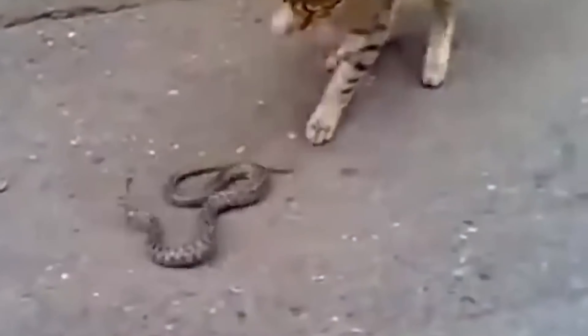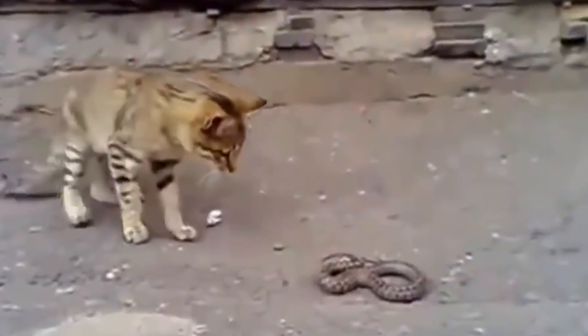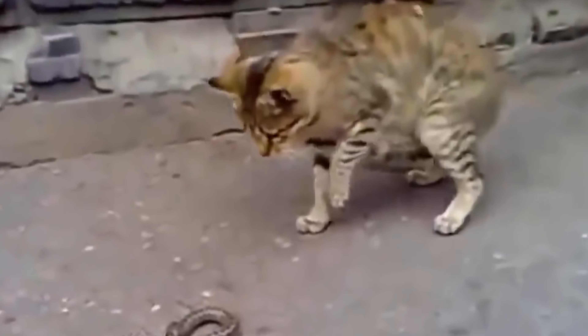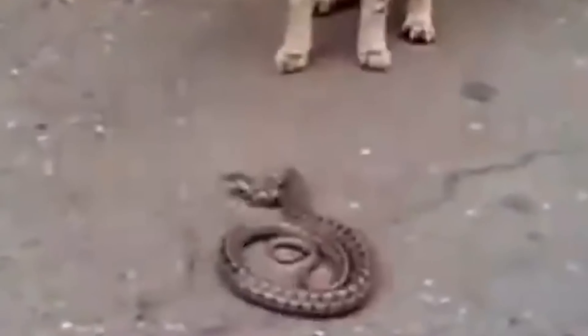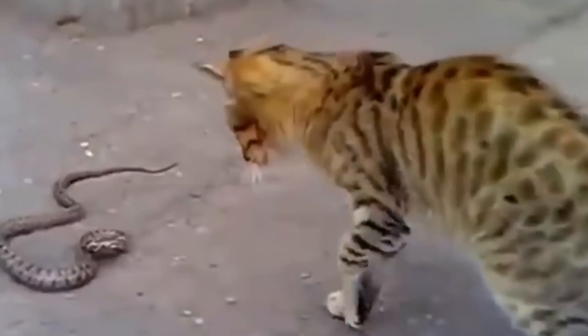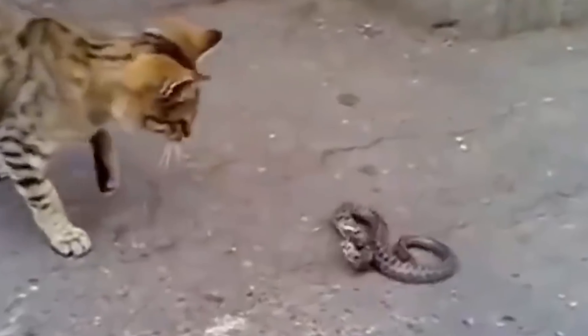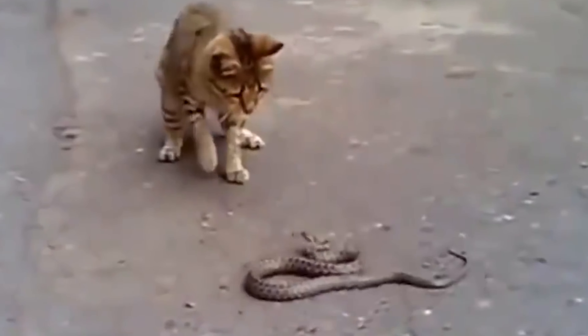Number 15: Cat fights viper. This is a story about a brave cat fighting with a snake on the street. They fought for seven minutes and it looked like they were evenly matched. The cat hit the snake with its paw and kept a safe distance. The snake tried to bite back, but the cat was quick and careful. After a while, the cat got tired of the fight and decided to finish it. The cat bit the snake many times, and even though the snake tried to escape, the cat finally caught it and took the snake's head in its mouth.